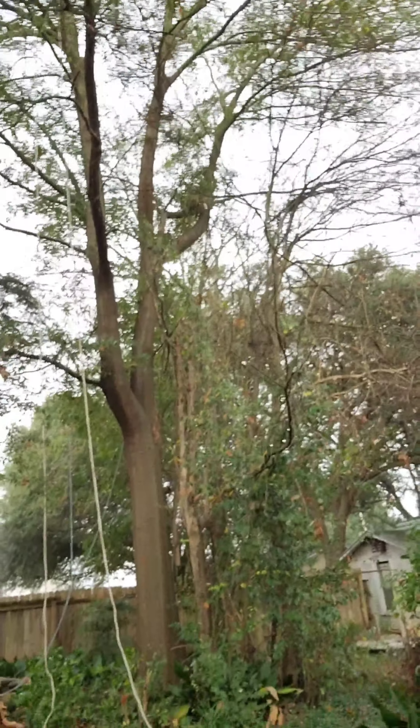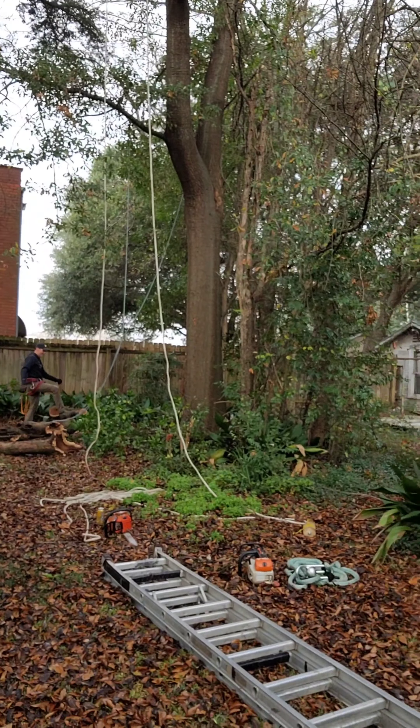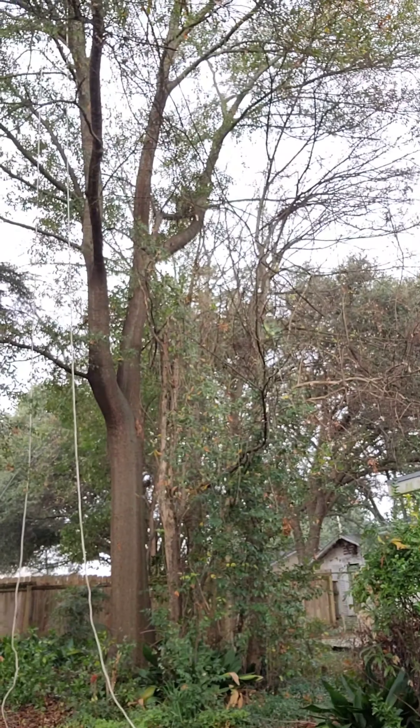Hey everyone, y'all check this out — Tester's Tree Service. Look at that rope going all the way up there. Here's the owner, he's about to work on this. It goes all the way up in that tree, man.